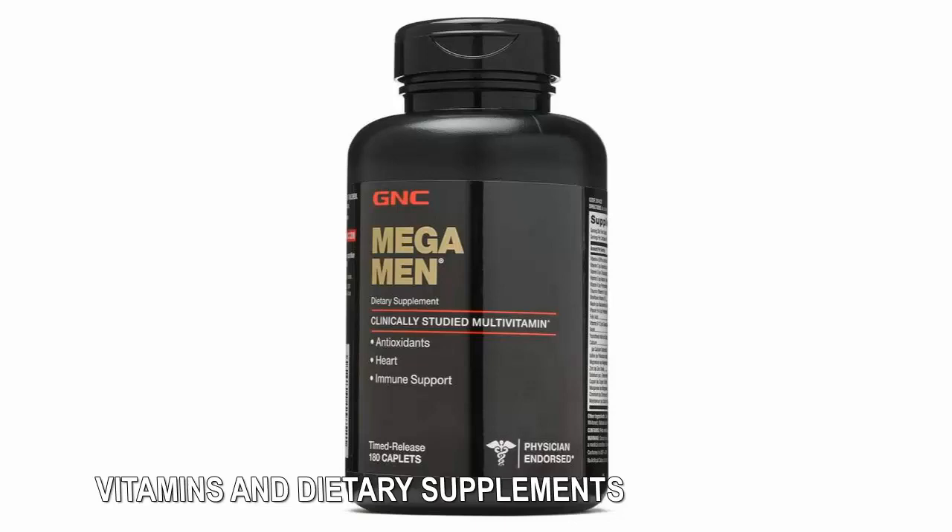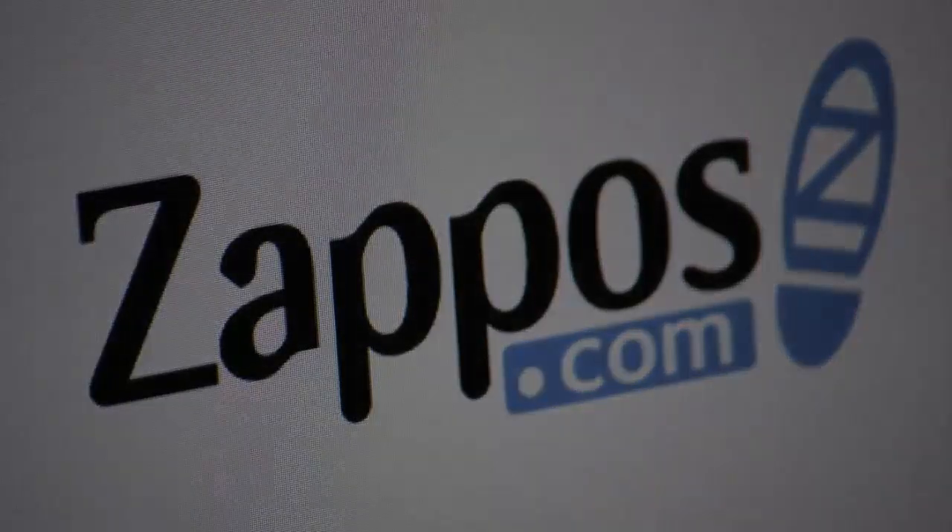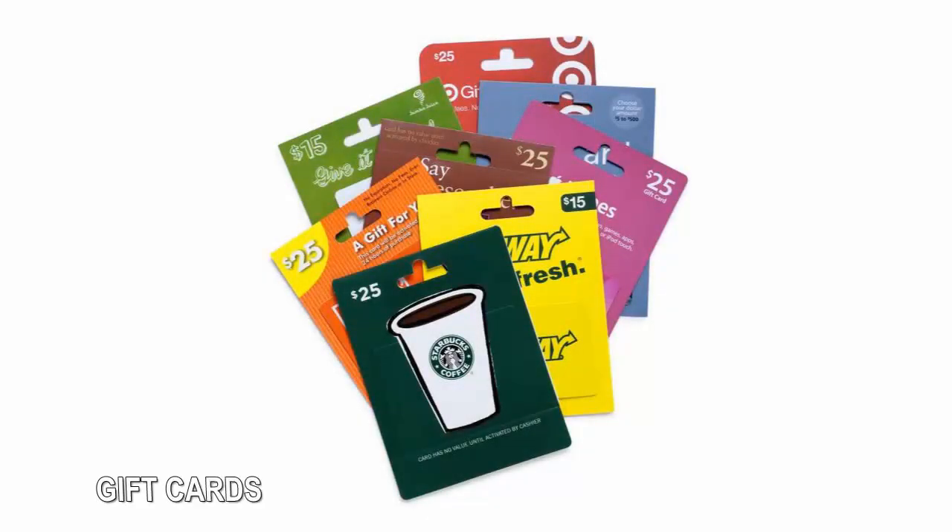Shoes: If you don't enjoy shoe shopping or you want a lot of selection, head to an online shoe shopping site such as Zappos. It pioneered the idea of free shipping and free returns, so you can return any shoes that don't fit, don't suit you, or just don't look as good on your feet as they did on the website. Zappos also has a free rewards program that offers expedited two-day shipping at no cost.